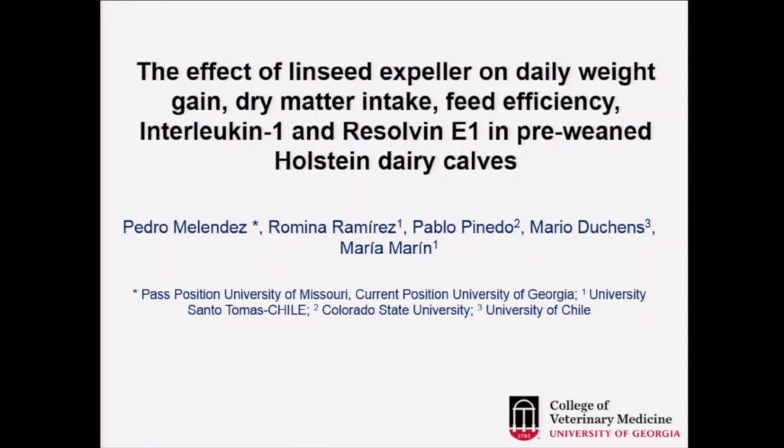This is a small field trial examining the effect of linseed expeller on daily weight gain, dry matter intake, feed efficiency, and the levels of interleukin-1 and resolvin E1 in pre-weaned Holstein dairy calves.